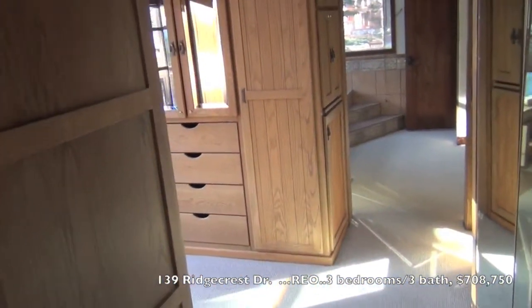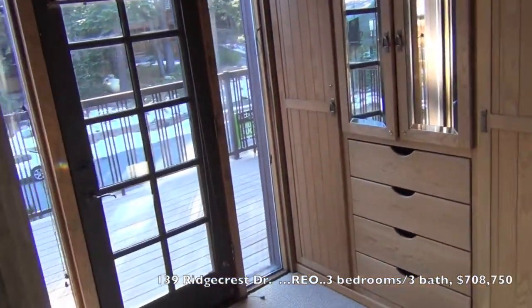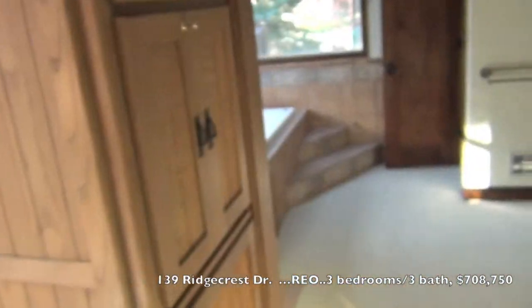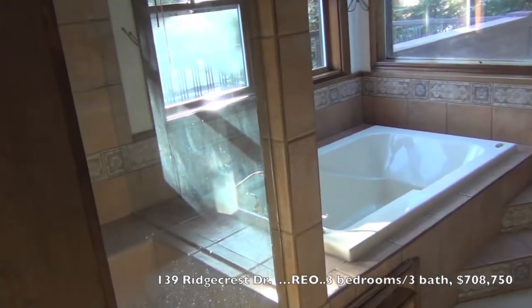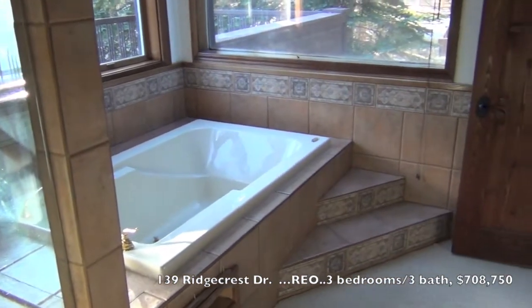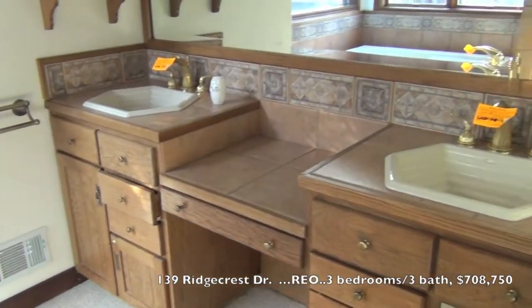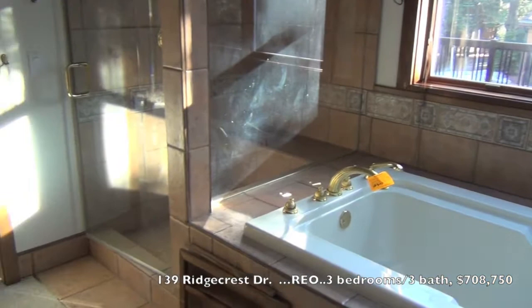And this large closet area — walk-in closet, actually walk-through closet. Lots of light again, south-facing. And the master bath. Large shower.